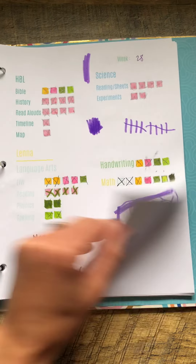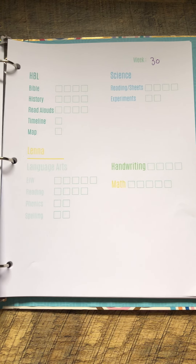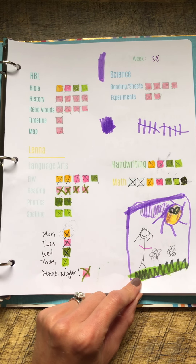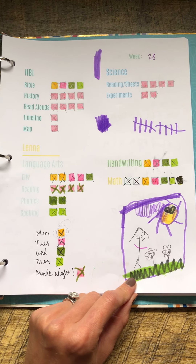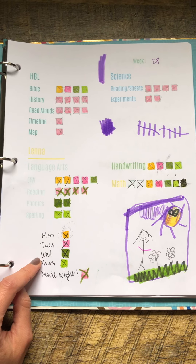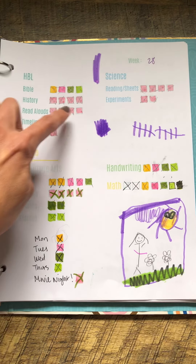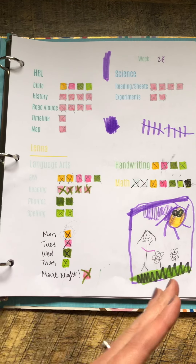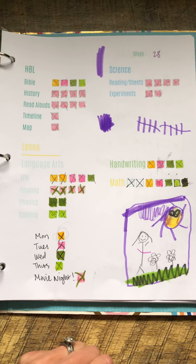Whereas when we just had the one sheet, she'd look at it and think, 'Oh my gosh, what do I need to get done?' So for anyone using a similar system, I was really surprised by how well color coding and showing exactly what needed to get done every day was helpful. We did the blush family tasks together on whatever days we had time. I thought I would share that tip with you guys.